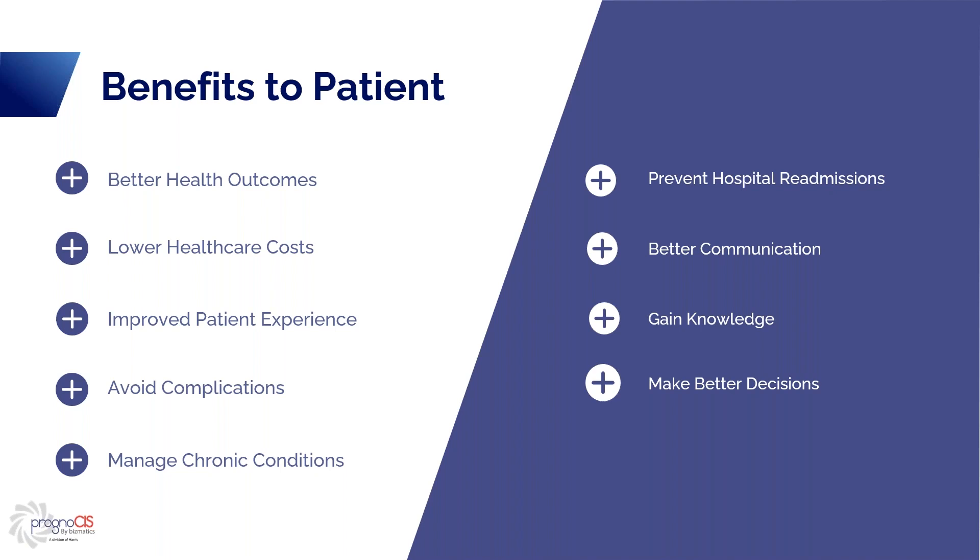Engaged patients get involved in planning and decision-making, improving coordination among providers and reducing the risk of duplicating or experiencing conflicting treatments. Improved patient experience — patients that are engaged are more likely to take an active role in their healthcare, which leads to a greater sense of empowerment. Engaged patients are also more likely to recognize changes in their health status and report them in a timely manner, leading to early detection and intervention of a potential complication or threatening illness, preventing it from becoming a more serious condition.